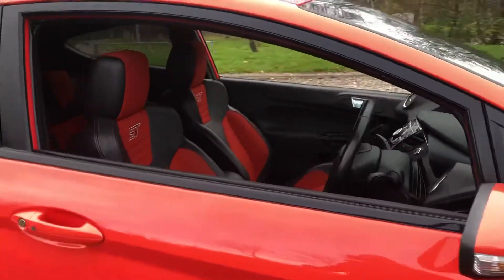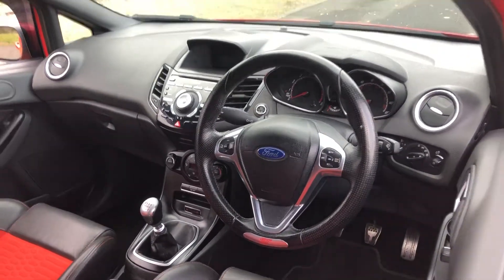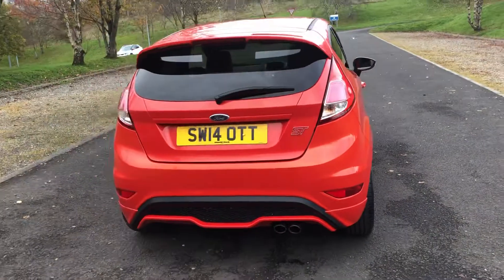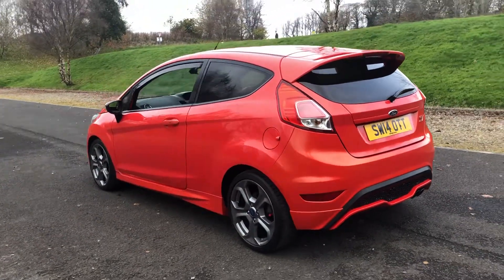The vehicle has excellent service history. It has five service stamps and has just been serviced by ourselves for sale. The vehicle also benefits from a full 12 months MOT with no advisories. Warranty is included, as is a full 12 months AA breakdown cover.